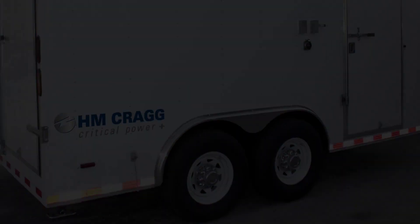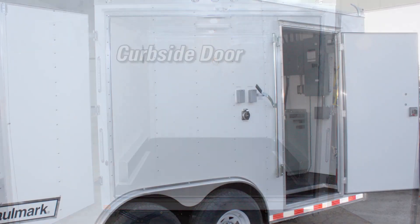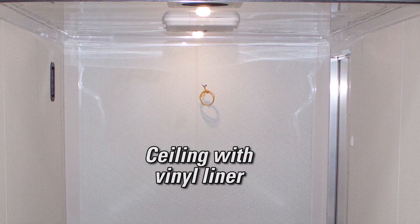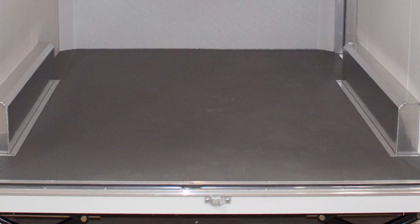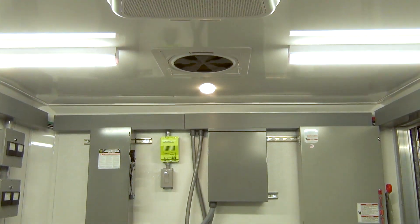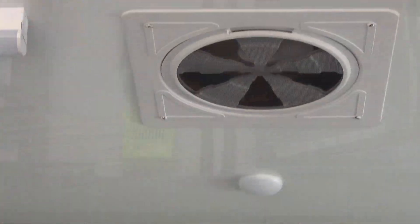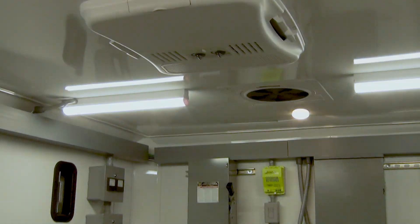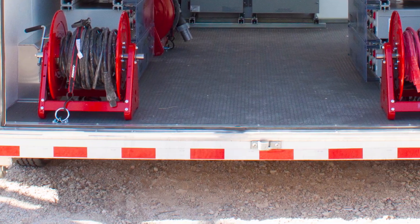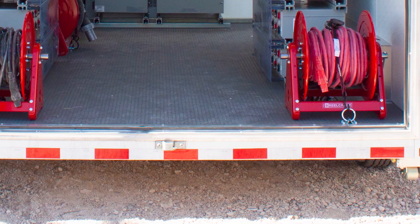Additional options include single or dual axle, single or double rear doors and curbside door, insulated interior walls and ceiling with vinyl liner, high-performance decking with choice of floor covering, interior LED lighting and AC receptacles, side or roof air vents with ventilation fan, roof mount air conditioning, and convection or forced air heat.